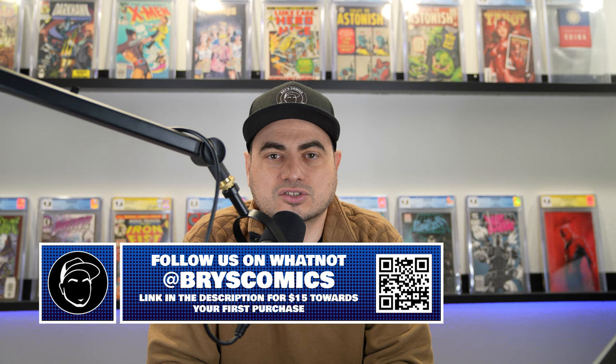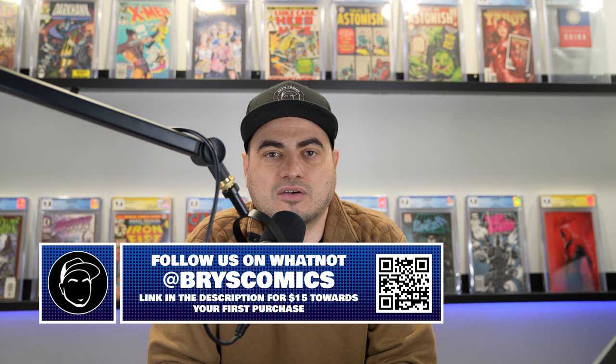Don't forget to check us out over on Whatnot. There's a link in the description for $15 towards your first purchase on Whatnot, and we always have books in the buy-now section for under $15, so you can stop by and pick up some free books — if you're new to Whatnot, just pay for shipping. Thank you as always for sticking with me to the end of the video. We'll catch you in the next one. Bye.